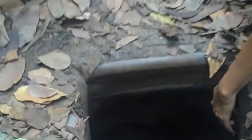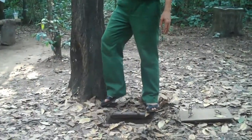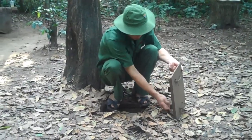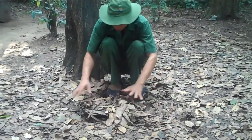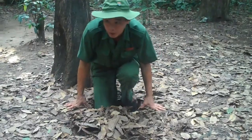He's going to demonstrate how he fits into the hole. Pretty incredible. You see, before going down, they cover some leaves over — so that when they disappear into the earth, no one can follow down.